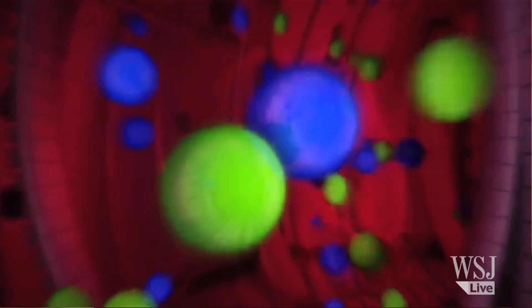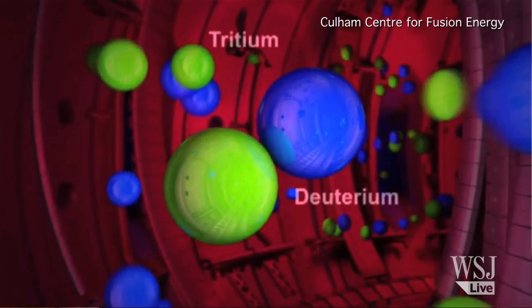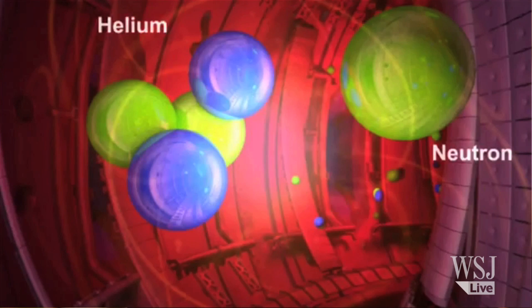Today's nuclear plants all run on fission — a process whereby an atom is split and a tremendous amount of energy is released. There is a far more effective approach to releasing energy, and that's known as fusion, where atoms are smashed together and create a huge amount of energy.